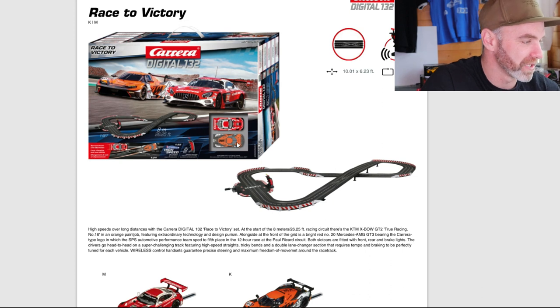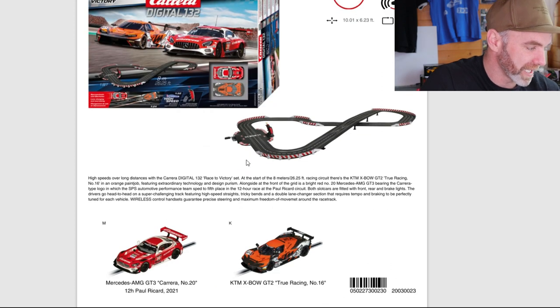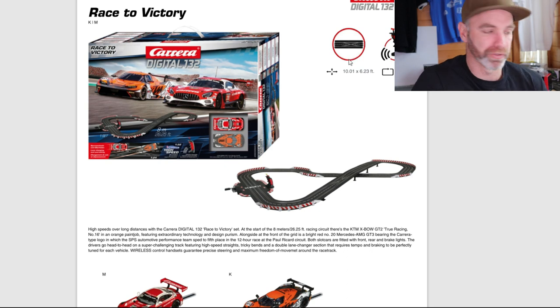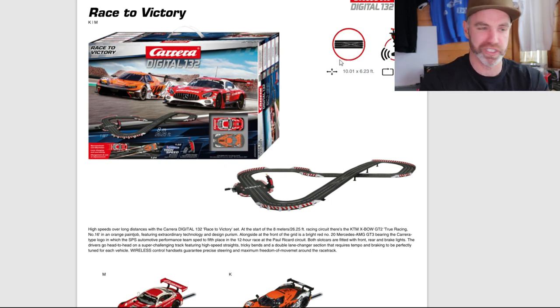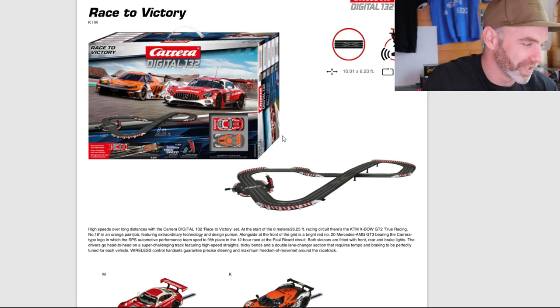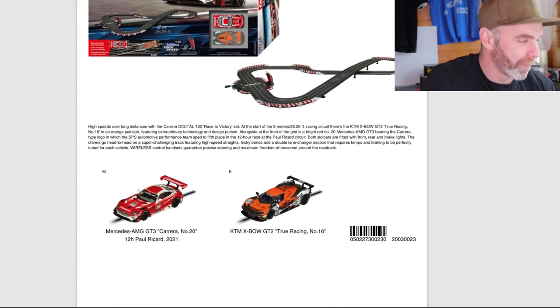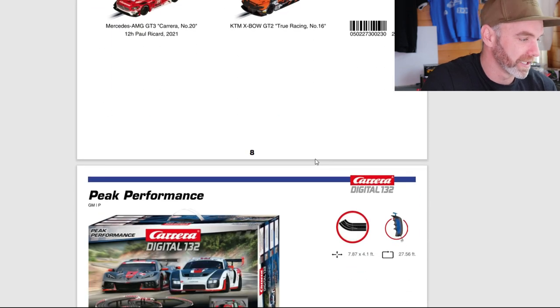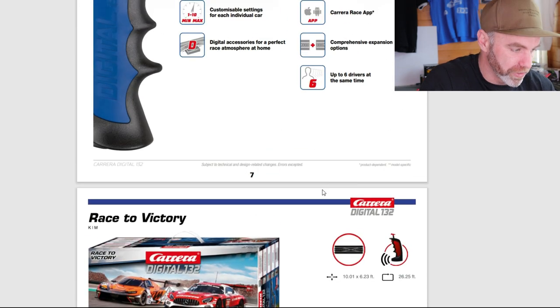Let's look at another set: the Race to Victory set. We've got the KTM X-Bow and the Mercedes AMG GT3. Good size track, wireless with a crossover. I think any digital set should now be wireless controller — what do you think? Carrera, if you're watching, please just do wireless. I think it benefits everyone. And if you only have two players running ghost cars, you can sit either side of the track and marshal. Cars are really cool — I can't wait to get my hands on a KTM X-Bow in the KTM livery. These are 132 scale — only the one 124 scale set.